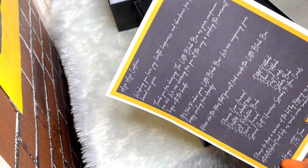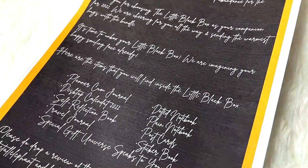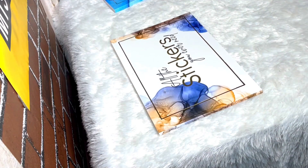They have given a little letter from the Tall Elephant team which also mentions what's inside the little black box. Let's run through every other goody we received other than the planner, and then we can flip through the planner.